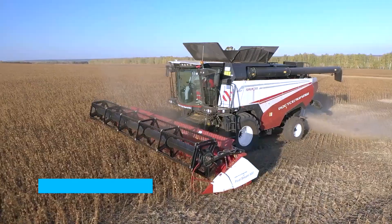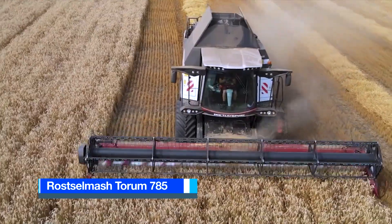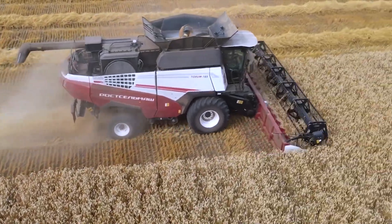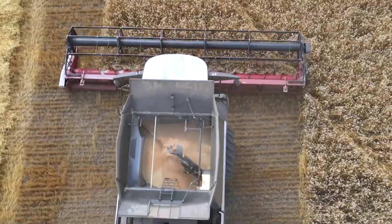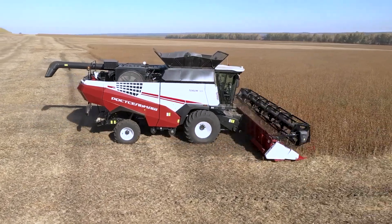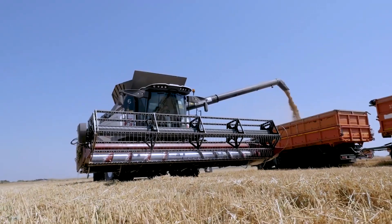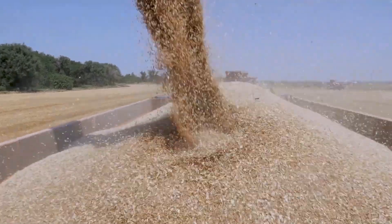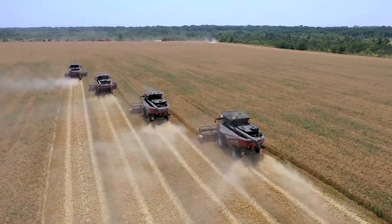Number 8: Rostselmash Torum 785. The Torum 785 is the flagship model from the Russian company Rostselmash and stands as the largest in their lineup. It is designed for harvesting a wide array of traditional grain crops, including spiked cereals, legumes, oil crops, and arable crops. It is a powerhouse capable of efficiently processing up to 45 tonnes of grain crops per hour, covering an expansive area of up to 2,000 hectares per season.